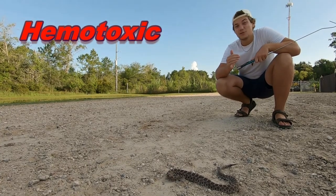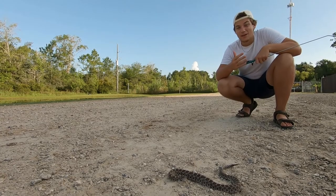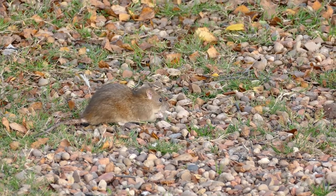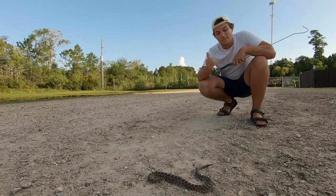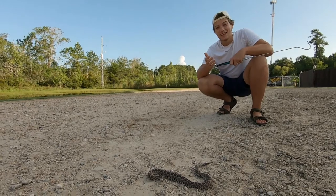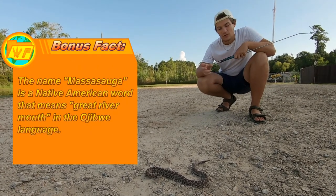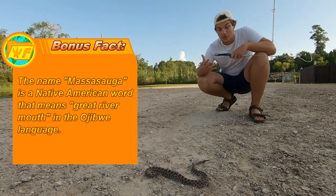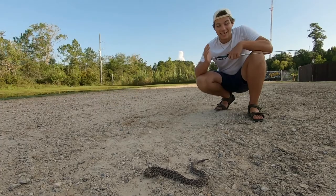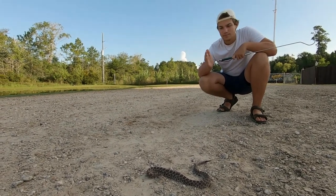They kill their prey with a hemotoxic venom, which affects the bloodstream, destroys red blood cells, and works quickly. When it bites something like a rat, it's really going to affect it. If it bites a person, the venom is pretty toxic, but this is such a small snake that its venom capacity isn't anywhere near some of the other rattlesnakes. A bite will feel extremely painful and you'll feel a lot of symptoms, but it can be easily treated with a trip to the doctor and some anti-venom.